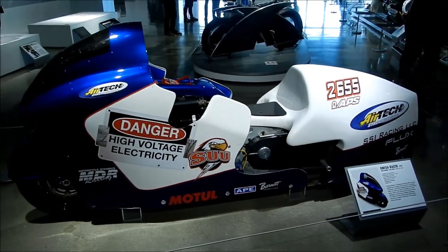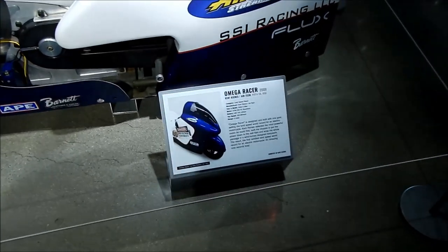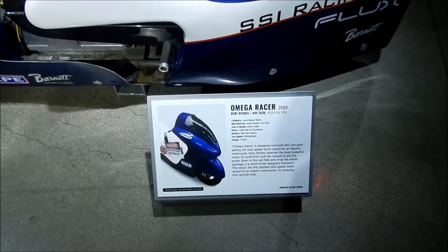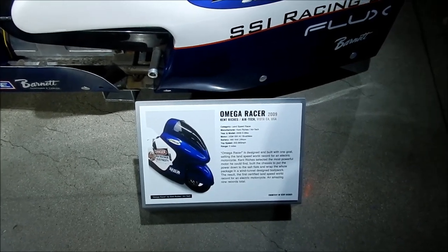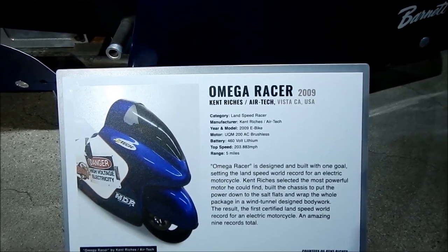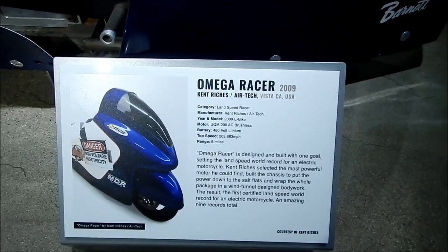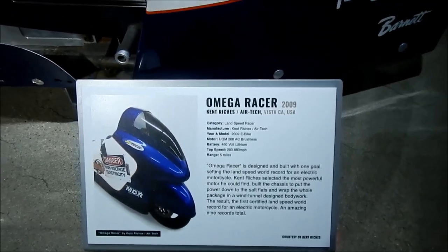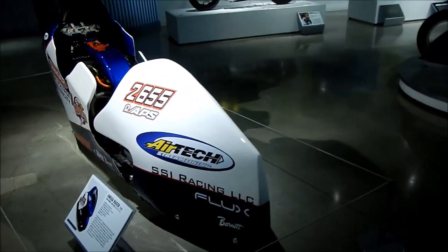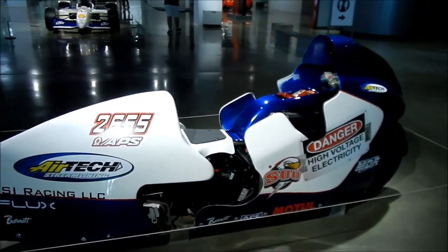So this is the Omega Racer. I've never heard of this bike before, but it's a land speed record bike. It was built in 2009 by a company named Airtek by Kent Riches. You can pause for the specs if you want. It has a range of five miles — so you can't go very far, but you can go there pretty fast. It doesn't say if it put any records out. It's got a really full fairing on it — when I say full, I mean full. A little boat tail.